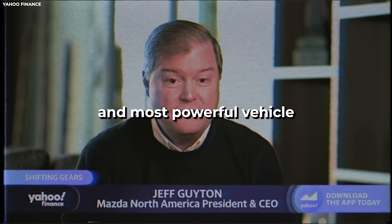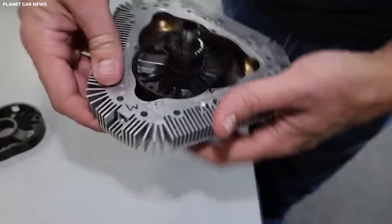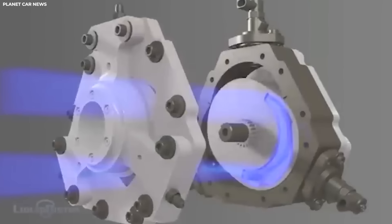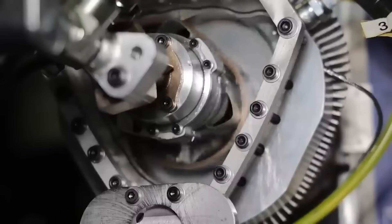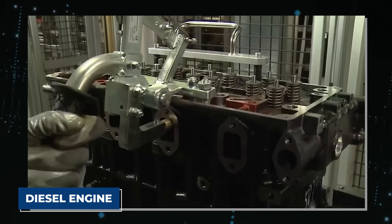In the world of internal combustion engines, the rotary engine has long captivated our imaginations with its innovation. Yet it's not without its challenges: high fuel consumption, low torque, emissions issues, and intricate lubrication systems have hindered its full potential. But there's a groundbreaking technology that defies these limitations—a revolutionary engine that unlocks five times the power of a diesel engine while slashing fuel consumption and emissions in half. This is the real work of Liquid Piston's engineers.